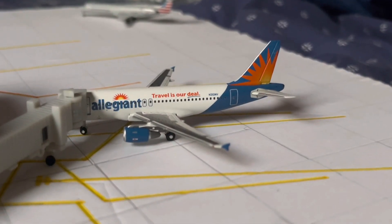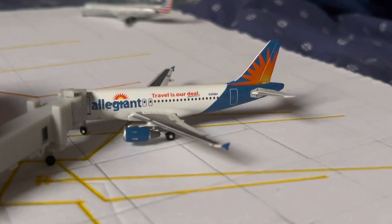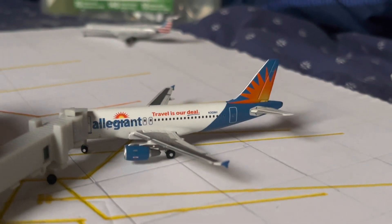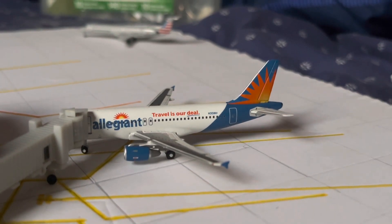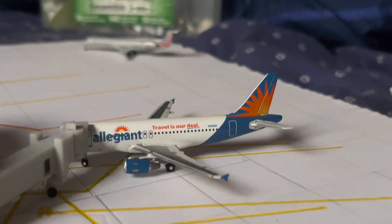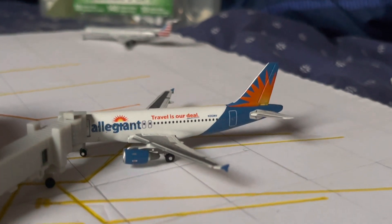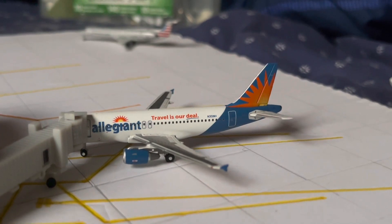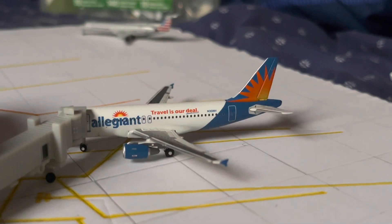Right next door at Gate 8, we have the Allegiant Air Airbus A319 in the older Travels livery. This aircraft is currently sitting here at the gate overnighting after coming in from Nashville, Tennessee as Allegiant Air Flight 3851 at 9:15 p.m., ahead of its scheduled 9:27 p.m. arrival. It is going to be departing tomorrow to Orlando Sanford as Allegiant Air Flight 3169 at 8:30 a.m.